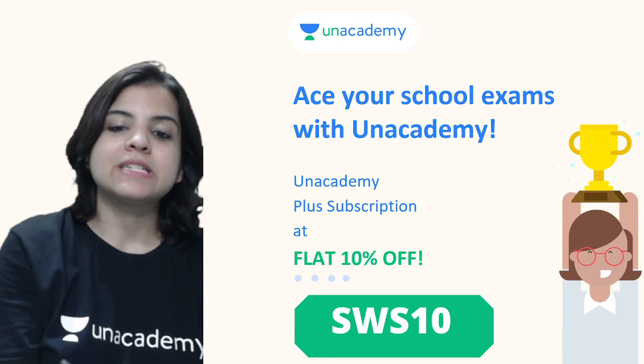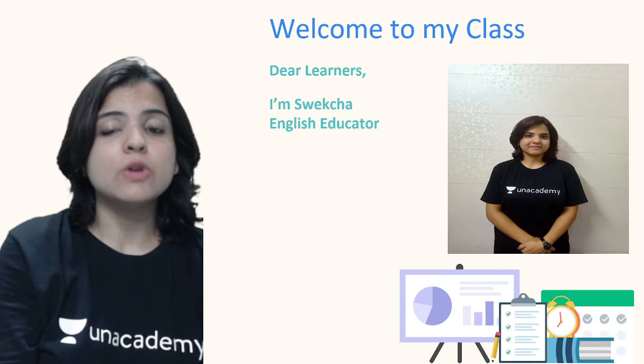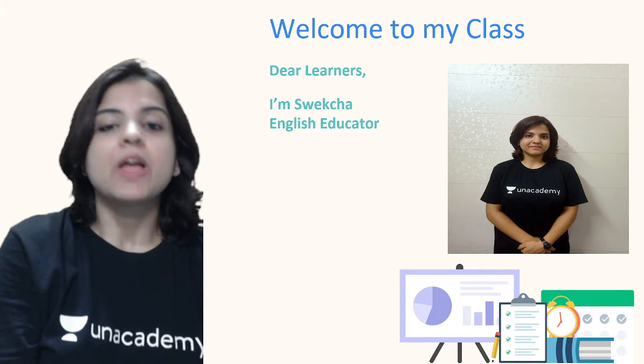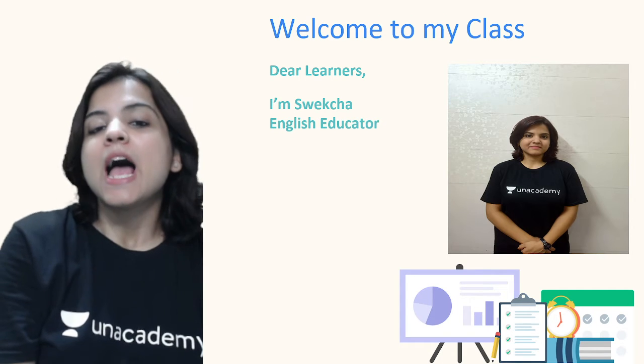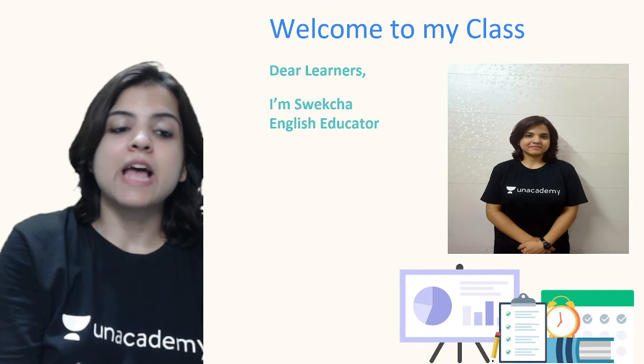Welcome to my class. My name is Sveksha Sahai and I am your English educator. I am also an English and IELTS trainer and I have training experience of almost five years. Apart from English, I know languages like French and Spanish.